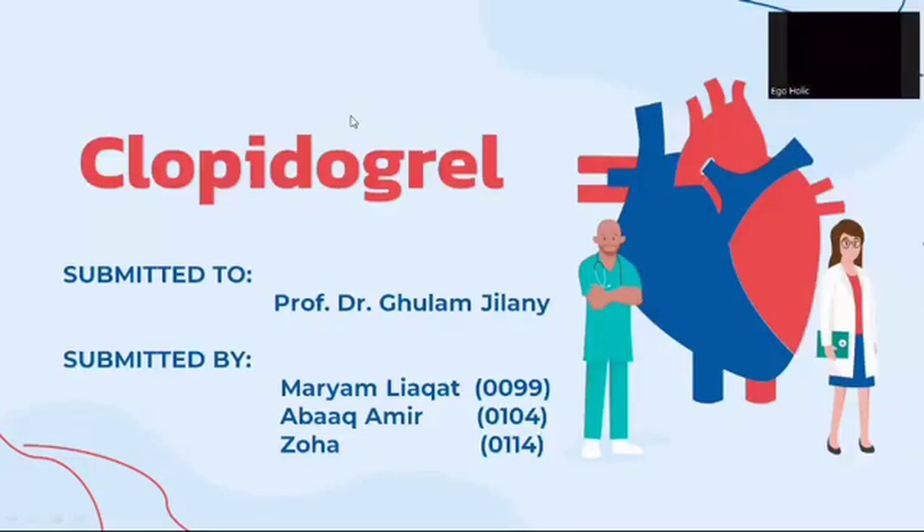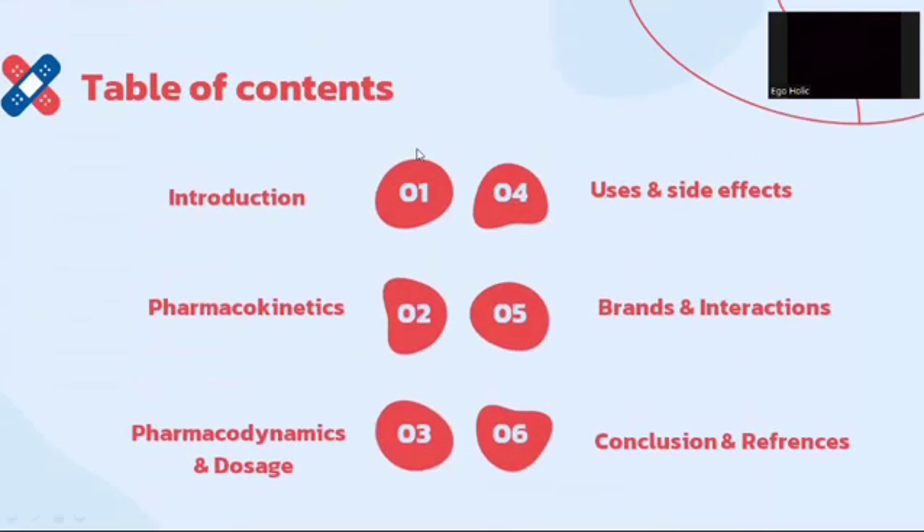Assalamu alaikum. Today, the topic of our discussion is clopidogrel, which is assigned to us by Prof. Dr. Ghulam Jalani. Before going to the actual discussion, let's have a look at the roadmap of today's discussion.